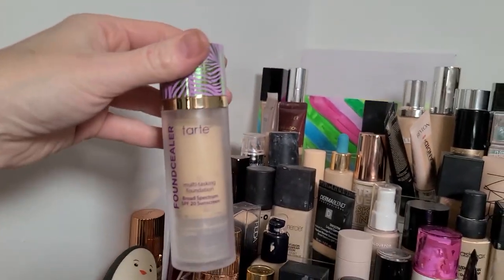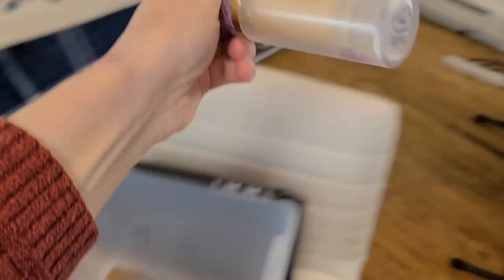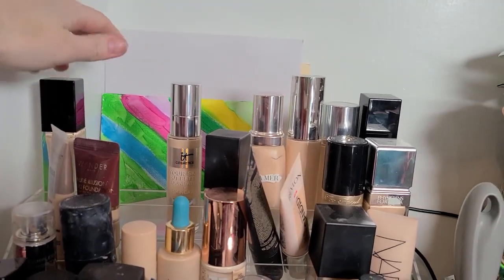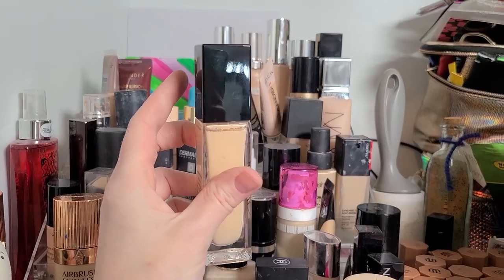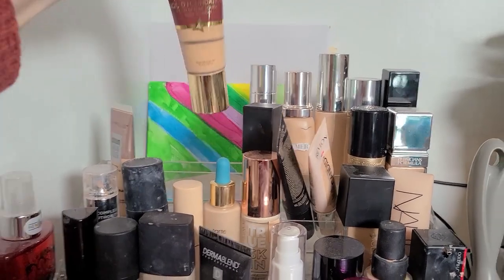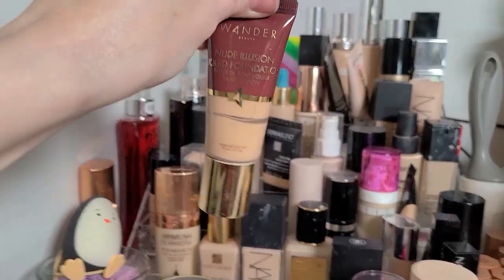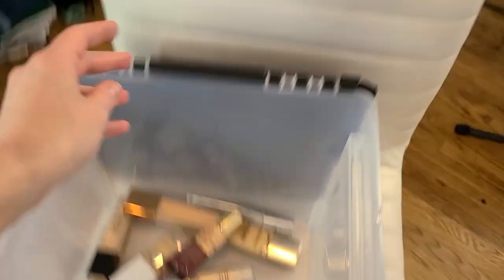The Tarte Found Sealer — this one expired in October of 2020, bye. It sucks because that's also a really beautiful foundation, but I'm not trying to harm myself or give myself breakouts. This one is new to my collection — the Zoeva. I feel like I used it once, didn't like it, never used it again, and there's some separation going on. Just get rid of it, I'm not gonna use it. The Wander Beauty — another one I actually really liked, but look at the separation. That's gotta go. It's a great foundation, which is why it's as low as it is, but it's old.